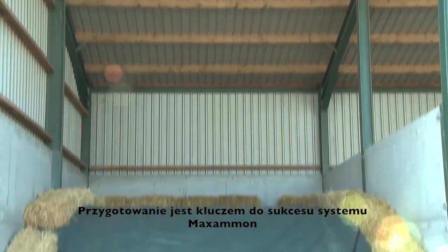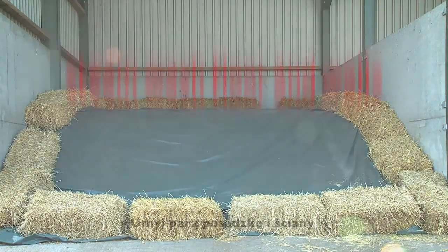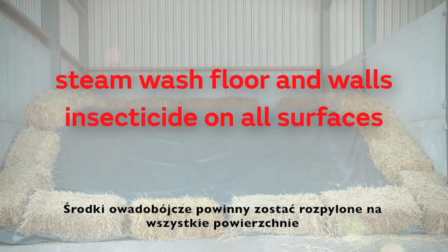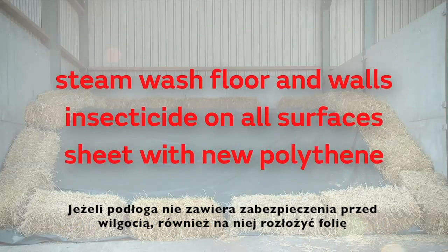Preparation is key to the success of the Maximum system. The storage clamp should be thoroughly cleaned, steam washing the floor and walls. An insecticide should be sprayed on all store surfaces in advance of storing. All walls should be sheeted with new polythene, and if the floor doesn't contain a damp proof membrane, the floor should also be sheeted.